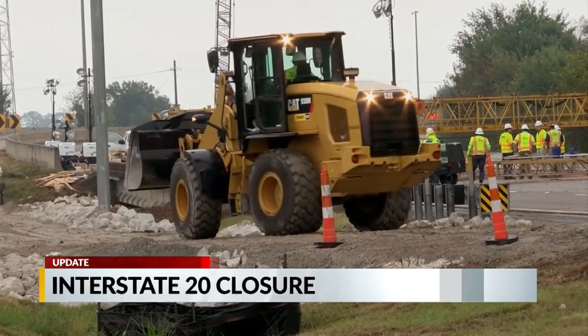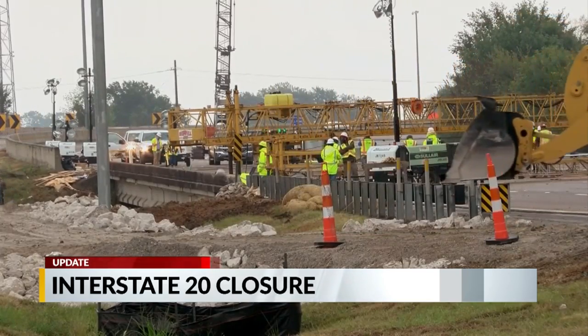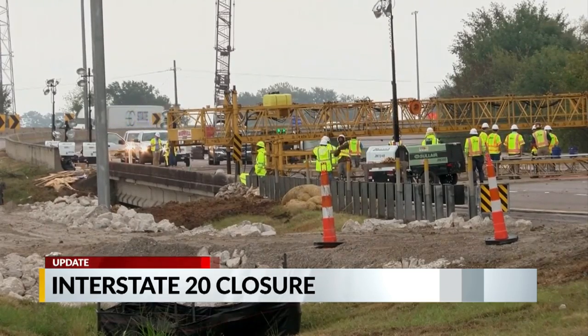The two main detour options are to take Highway 220 or Highway 80. Highway 220 has been designated for freight traffic, and Highway 80 has been designated for local traffic.